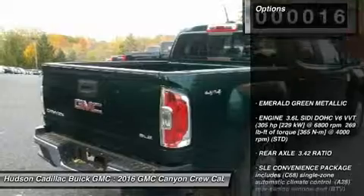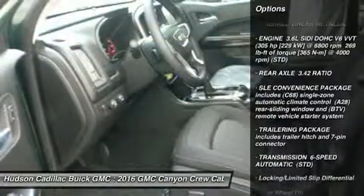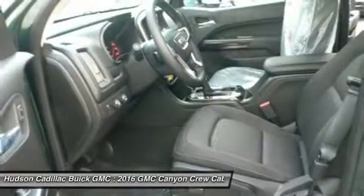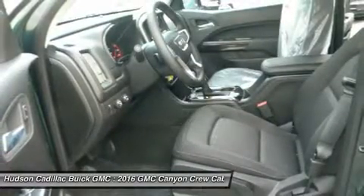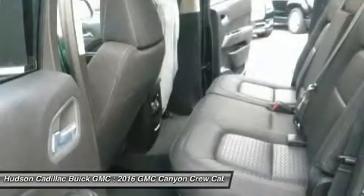Here are some of this vehicle's great options: steering wheel audio controls, keyless entry, anti-lock braking system, traction control, stability control, Bluetooth, leather-wrapped steering wheel, adjustable steering wheel, power steering, aluminum wheels.